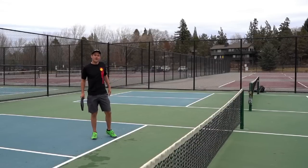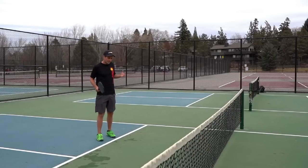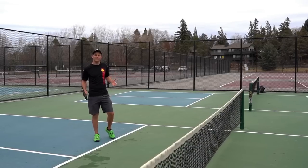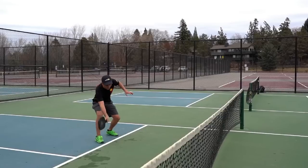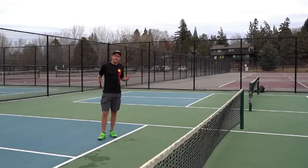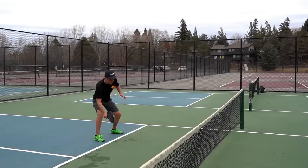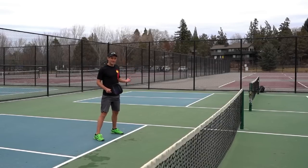Mistake number four is going to be going for the winner too early and not playing with enough margin for error. Pickleball is a game of attrition, and we really want to keep the ball in play longer than our opponents — that's the most consistent way to win. So if we're taking too much risk by trying to hit winners from too low, going for the sideline, or too close to the net, those are all things that are putting the risk on us. Instead of trying to go for a winner from a poor position, put it back into play and wait for your opponent to make the mistake.